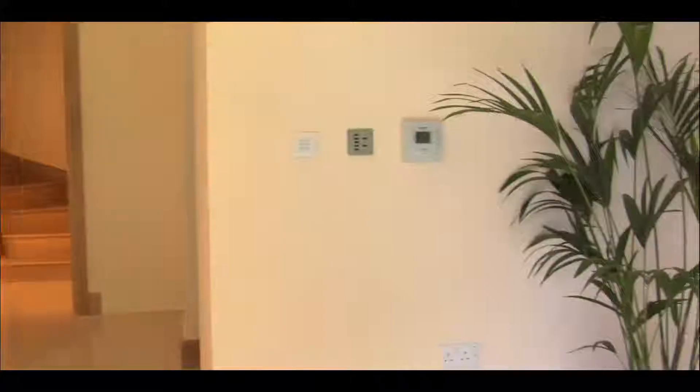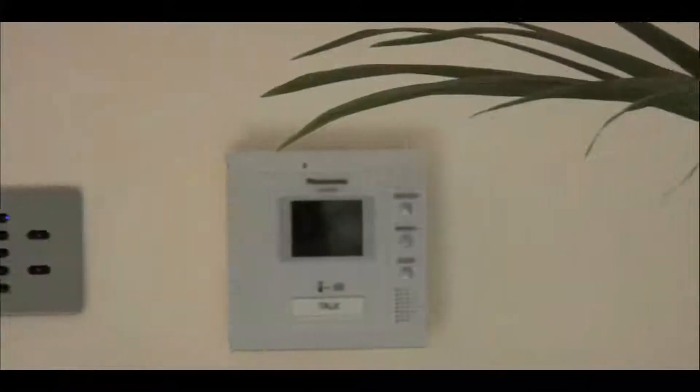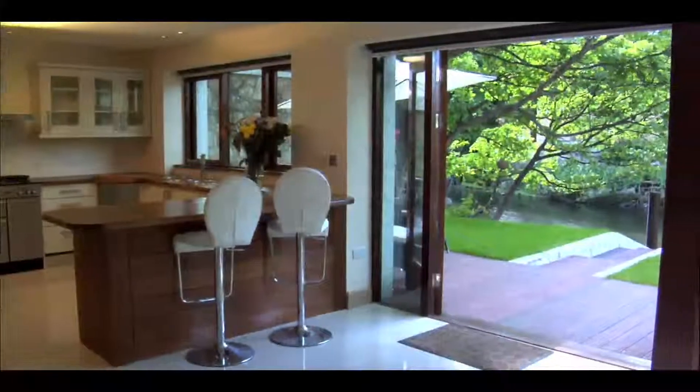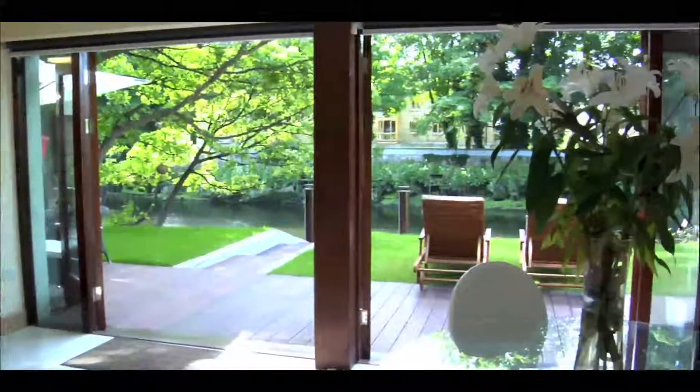Once inside, it's clear that Swan Lake's extensive living spaces are really something special. Piped surround sound, custom controlled lighting systems and underfloor heating set the standard. Polished porcelain tiling throughout the dining and kitchen area emphasises the light-filled ambience.